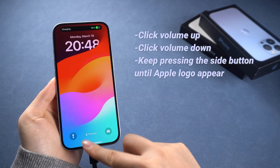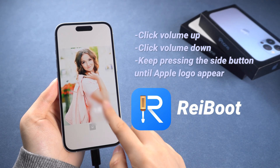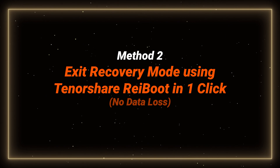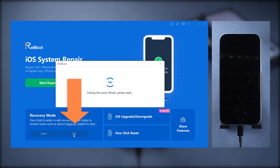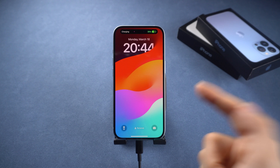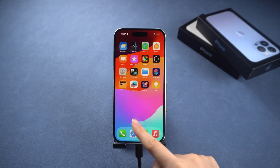But force restart may not work every time. If it fails, you can exit recovery mode with one click using a tool called ReiBoot. Exit recovery mode using TennorShare ReiBoot in one click: just connect your iPhone to the computer, download and launch ReiBoot, then click exit recovery mode on the bottom left corner. After a few seconds, your phone will be back to normal. This method saves your time with convenience. If you're interested, you can download it — I will leave the link in the description below.